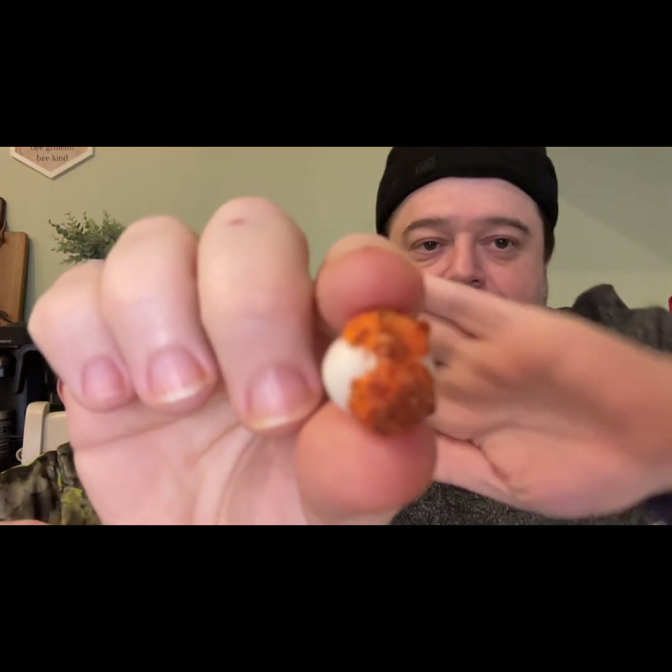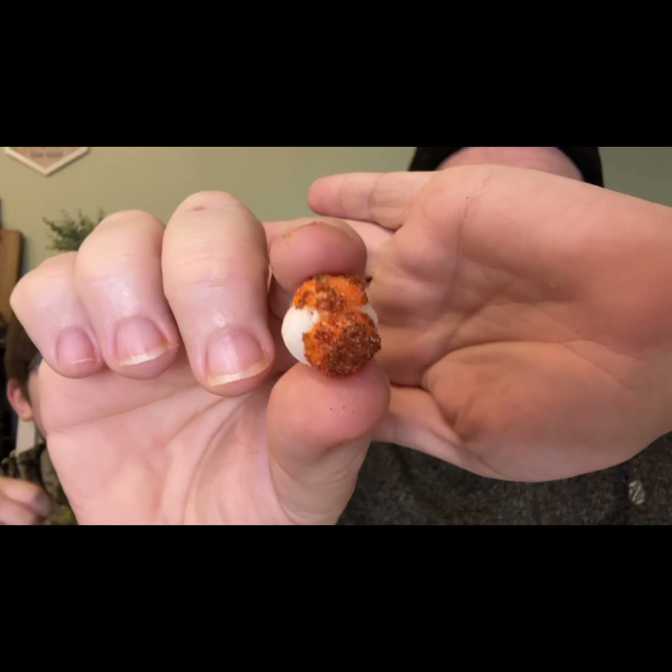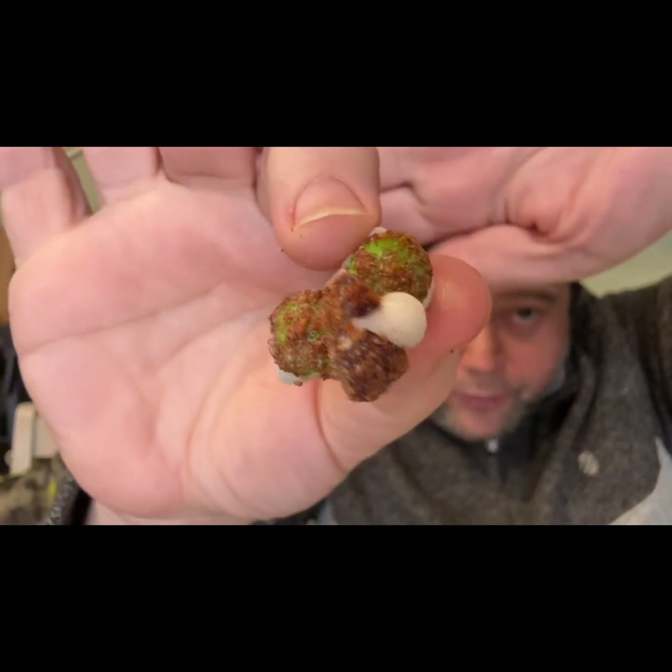These are Skittles with the chamoy and tajin — might be a little spicy. I'm looking for a really well-covered one. It doesn't smell super spicy. We've had candies with spices and flavors like this before. And that's actually really good — very good! A little salty, very sweet, a little bit of tang. You can see the tahini and chamoy on them. I really like these.